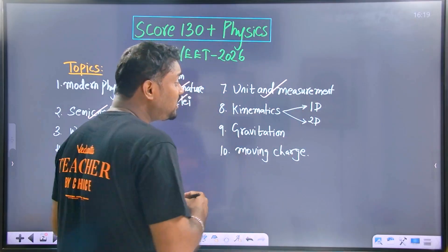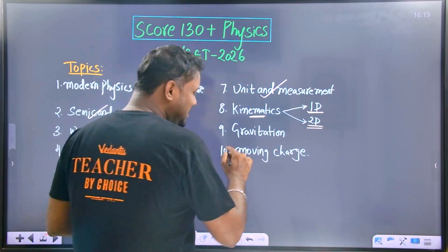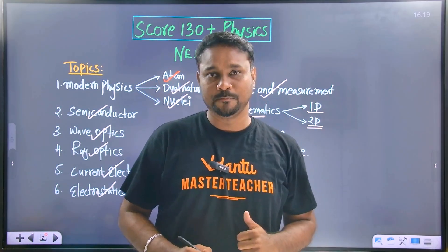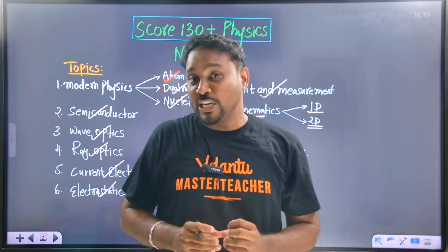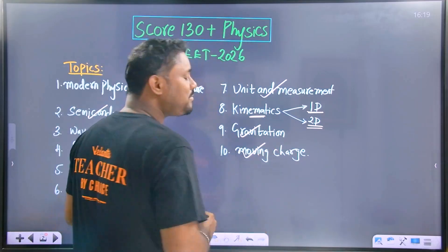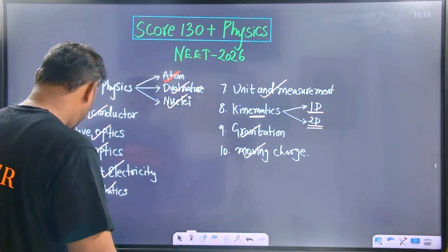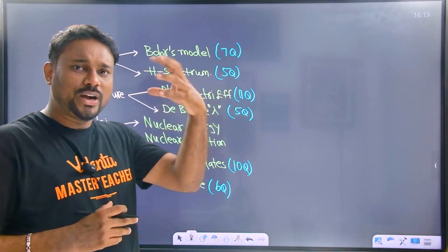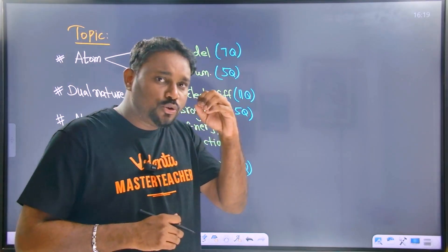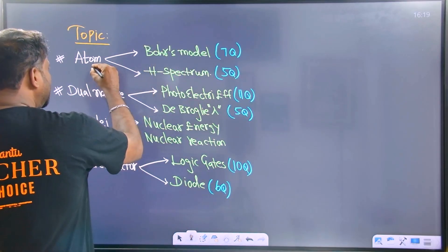Kinematics — one-dimensional and also two-dimensional. Next one is gravitation. Once the electrostatics understanding is strong, gravitation you can also perform well, because the similarity is clear: in gravitation there is only attractive force, but in electrostatics there is both attraction and repulsion. And also, finally, moving charges and magnetism.